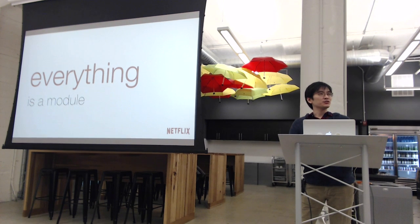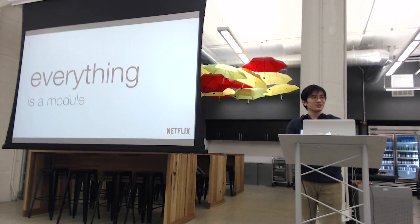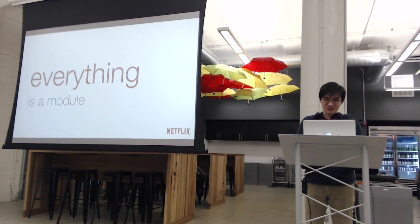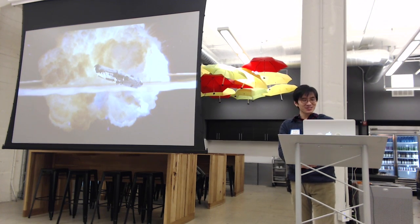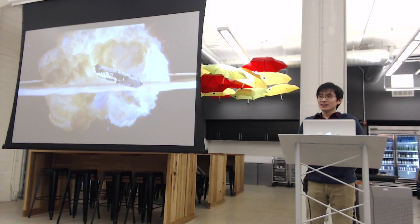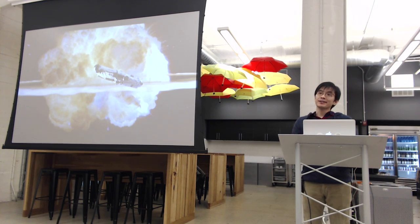That last point — using static tools to build dependency trees — might not seem that interesting right now, but it's actually a core piece of our system. Without a module system, you run the risk of small changes creating disastrous consequences. As front-end engineers, we'd all like to think we're past the days where a single JavaScript error takes down the entire page.